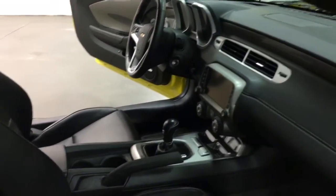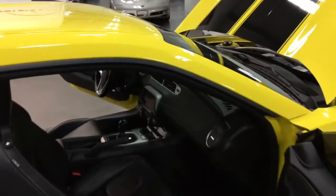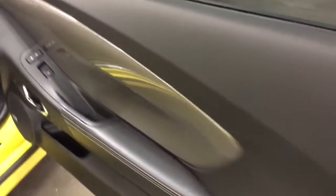It's got nav, 6-speed Hurst shifter, leather power seats both sides, and did I mention it's yellow? I think that's pretty cool. And Boston Acoustic Sound System, power windows, power locks.